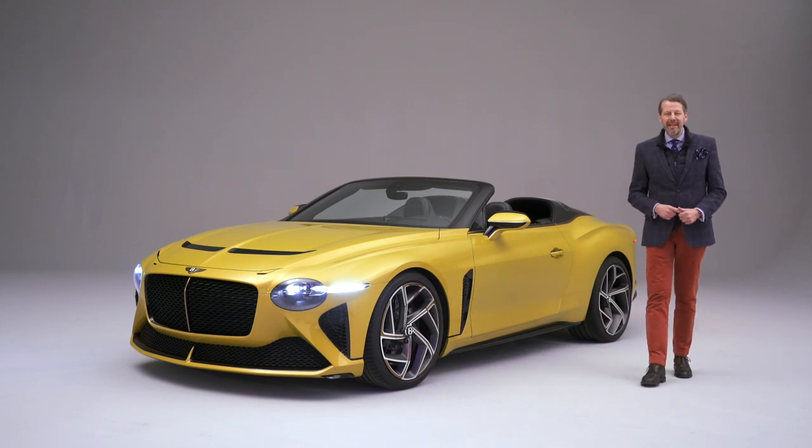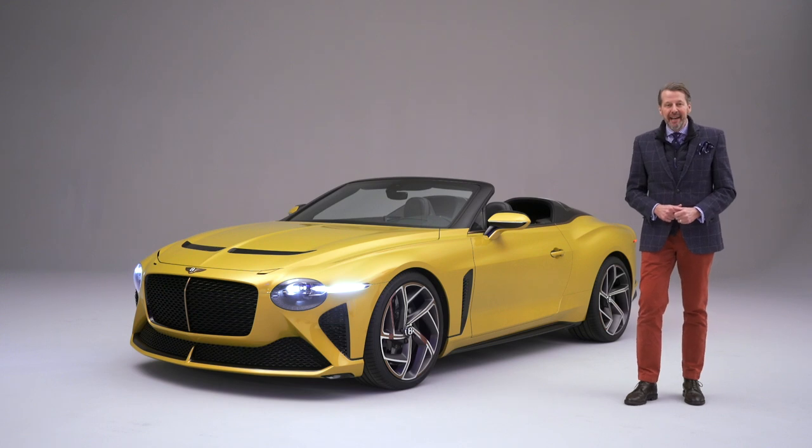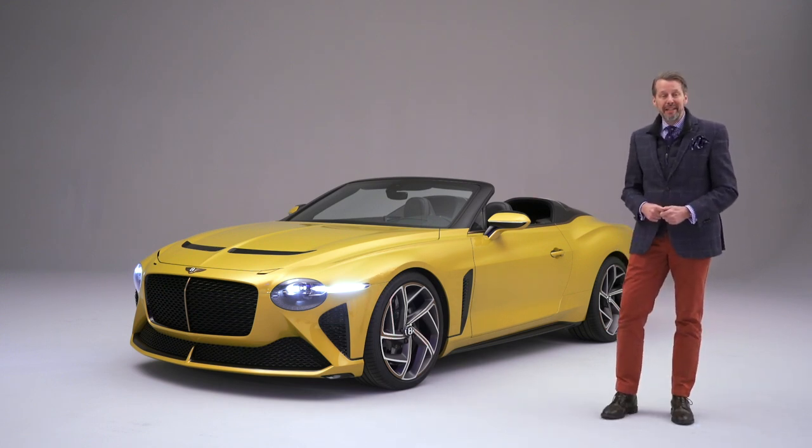Hello, I'm Stefan Seelhoff, Design Director of Bentley Motors, and I'm really delighted to present to you today the new Bentley Baccalaur.